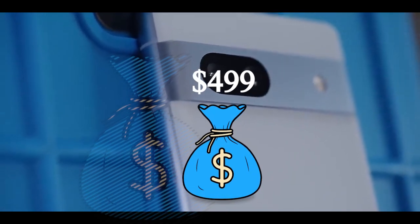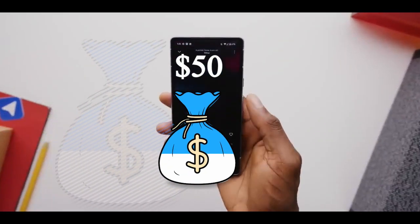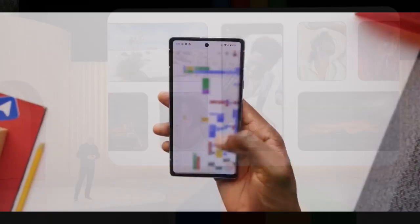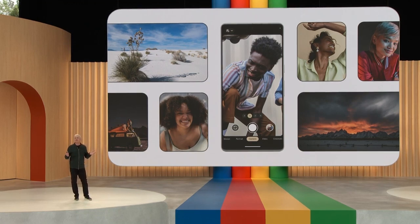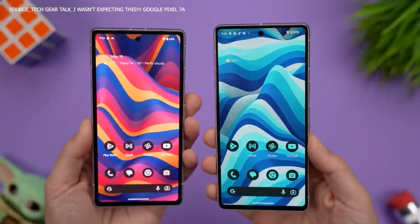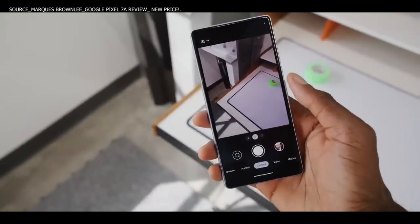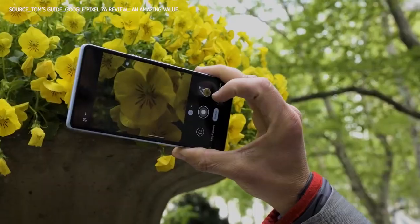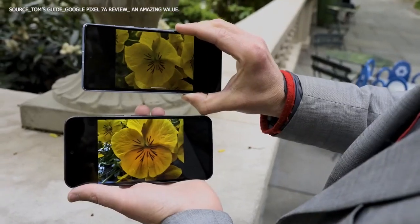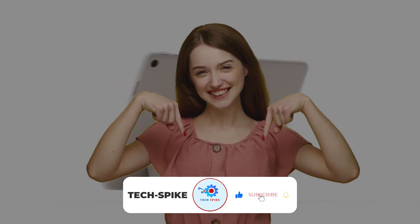The Pixel 7a will have a starting price of $499. Some critics say the extra $50 added to the cost of the Pixel 7a makes the device a bit overpriced and derails Google from its consistent pricing since Pixel 5a. However, considering the extra functions and features the Pixel 7a brings on board, especially its camera quality, it is fair to say a $50 addition is worth it. We'll talk about the camera feature of the Pixel 7a later in the video. Subscribe to our channel for the latest updates about Google smartphones and products.